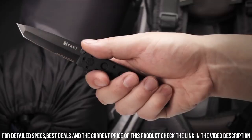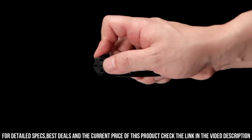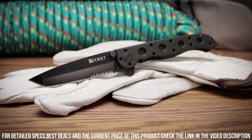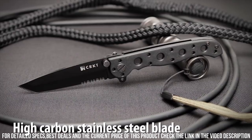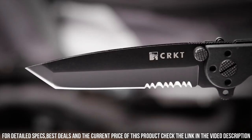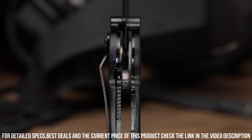Compact and lightweight, the M16-10KZ is designed for easy portability, fitting effortlessly in your pocket or attaching to your gear with its convenient pocket clip. Whether you need a reliable tool for everyday tasks or an essential piece of gear for outdoor adventures, trust in the CRKT M16-10KZ Knife to deliver exceptional performance and reliability. Elevate your EDC game with the CRKT M16-10KZ — the perfect blend of functionality and portability.